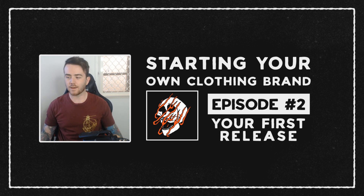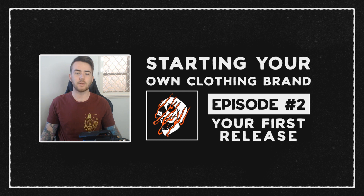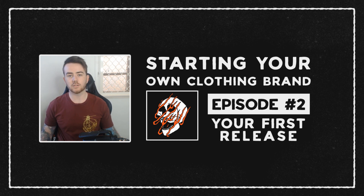Hello, welcome back — episode number two of my starting your own clothing brand series. Thank you very much for the positive feedback on episode one. For this episode, like episode one where I talked about realistic expectations, I want to talk about stuff that's a bit more practical — doing your first release, launching your first lot of t-shirts. I'll keep talking about t-shirts because that's my background, but a lot of this will apply to other small businesses too.